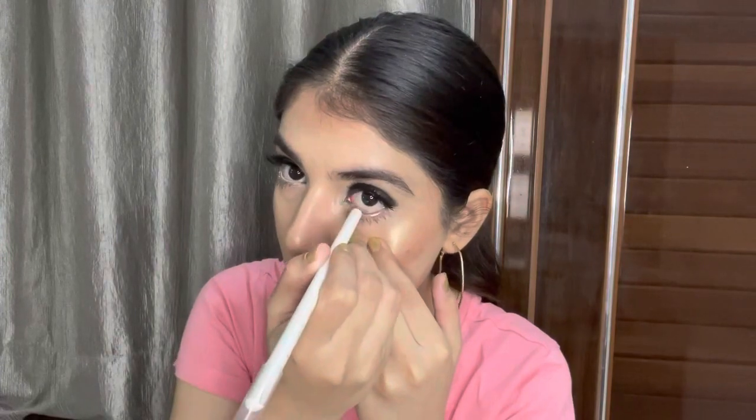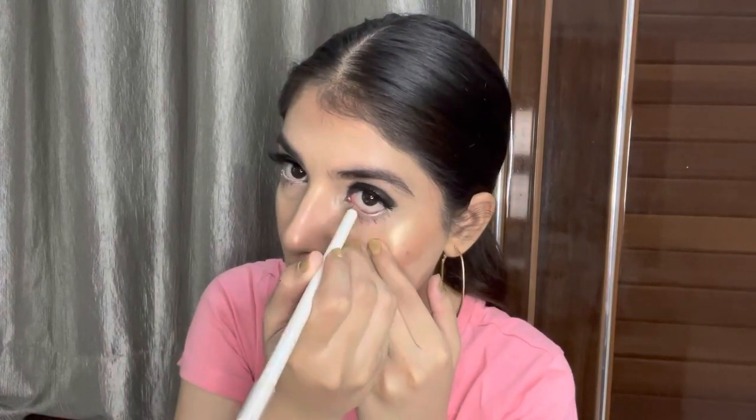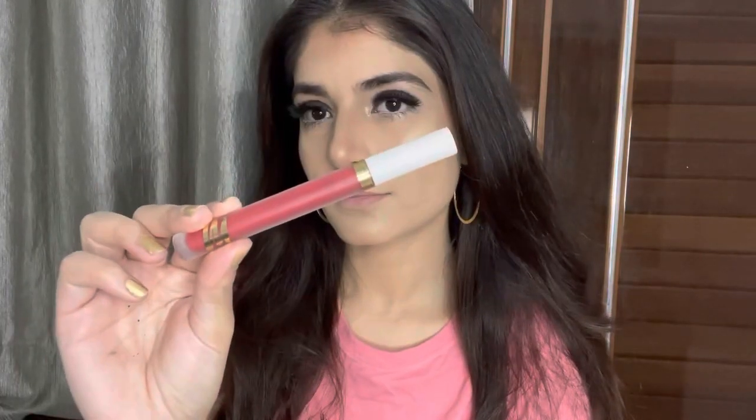I'm blending the concealer I applied on my cheeks to create a natural line so the contour, blush, and highlighter look more visible and clear. Eyelashes weren't essential for this look but I love them — these are from Amazon. I'm finishing with the Wet N Wild white pencil liner and a lipstick.